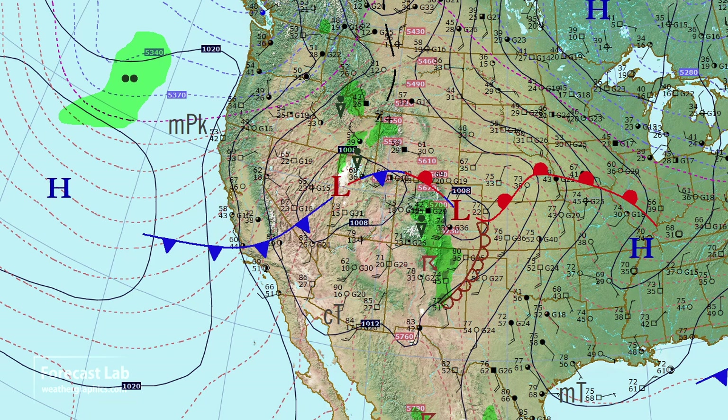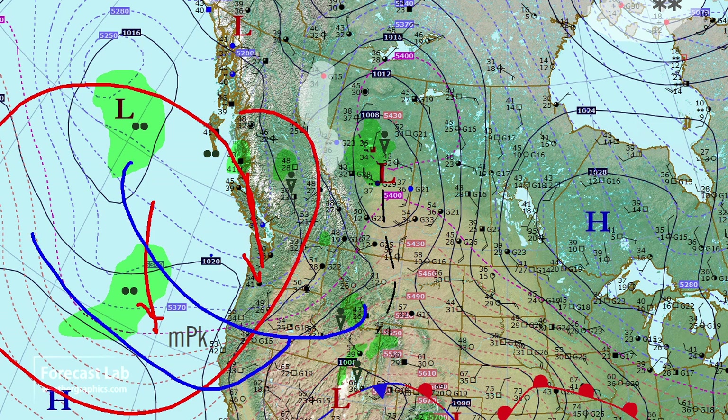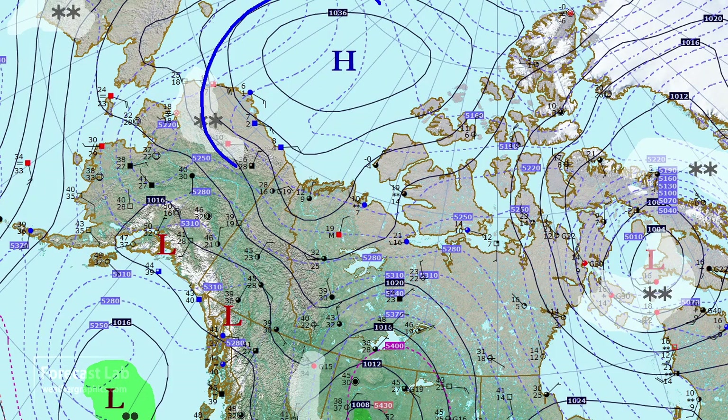Let's check out the Pacific — very quiet. There is some cold air lurking off the northwest coast, and that's going to be supporting some upper-level troughing. Up in Alaska, there's still another blob of cold air up there in the Beaufort Sea.